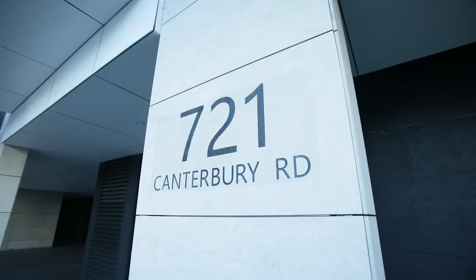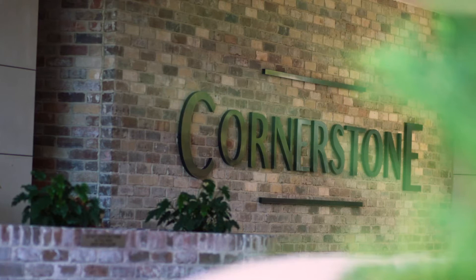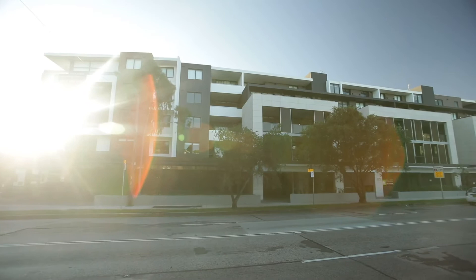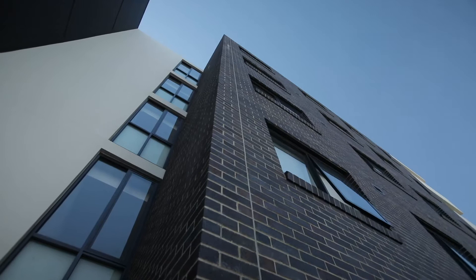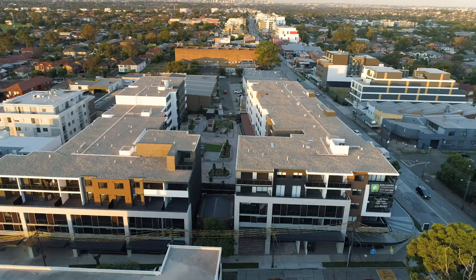Located at 721 Canterbury Road, Belmore, Cornerstone is a striking five-level contemporary building with an imposing street presence. Its strong facade has been formed from a sophisticated palette of materials such as natural stone, warm timber, face bricks and glass.